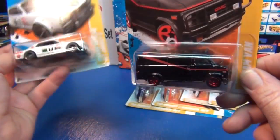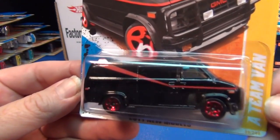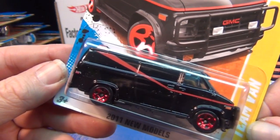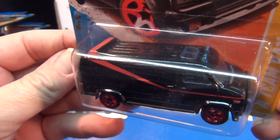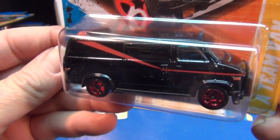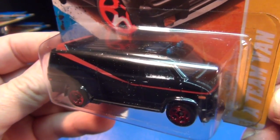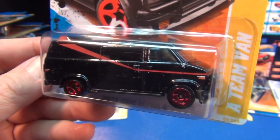The A-Team van — I'm going to pick the A-Team van as my car of the year. I was a child of the '80s — graduated high school in '81, so I was prime time watching this show. Glad to have it in the lineup. What about you guys? Bye!